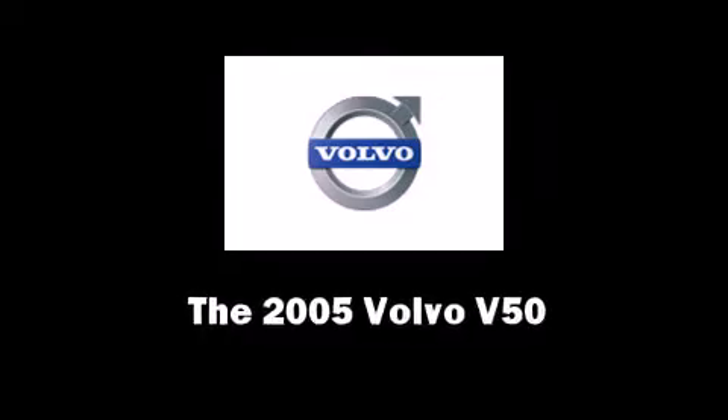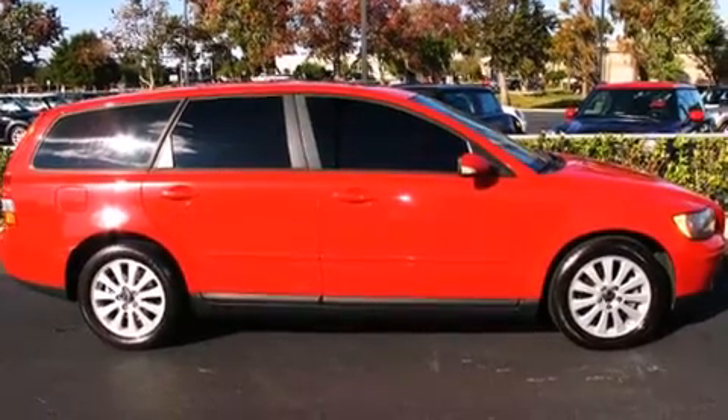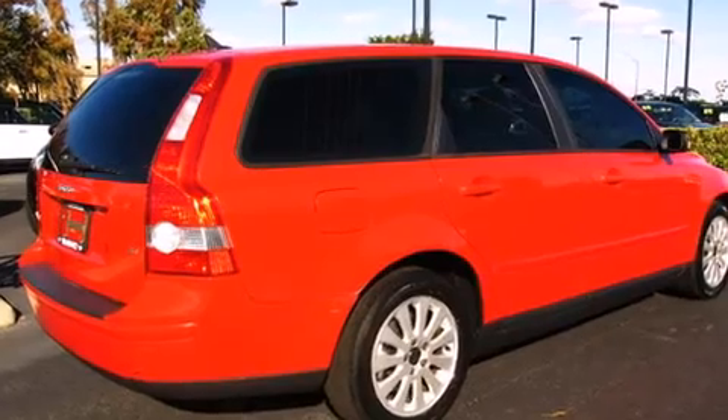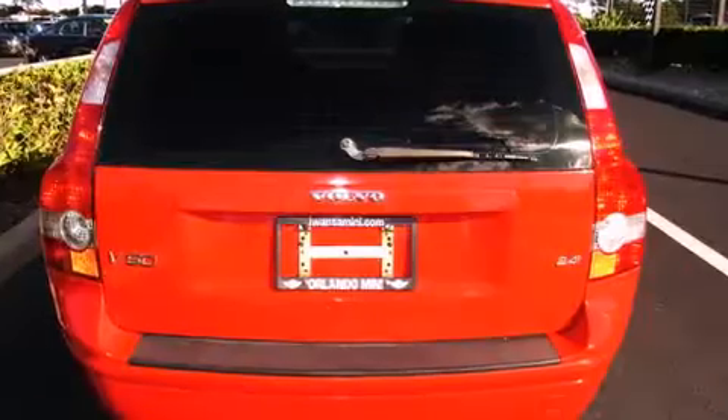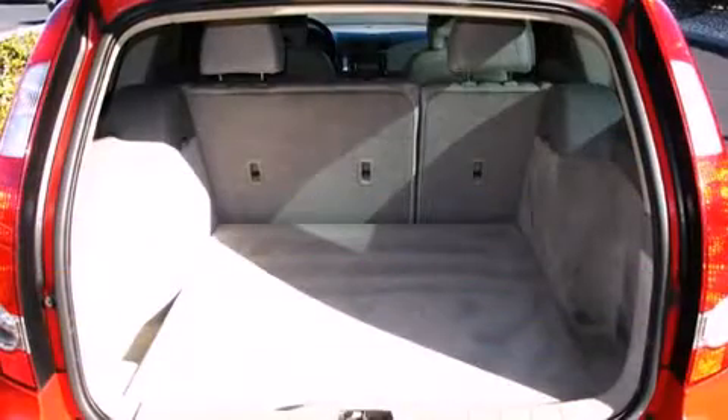Step into the 2005 Volvo V50. This four-door, five-passenger wagon provides exceptional value. Under the hood, you'll find a five-cylinder engine with more than 150 horsepower, providing a smooth and predictable driving experience.